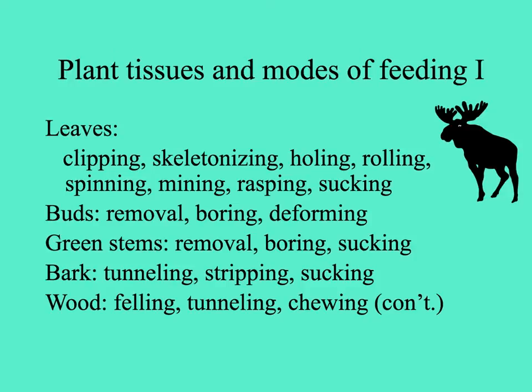Leaves and plant tissues can be eaten in a variety of ways: leaves could be munched or clipped off completely; an invertebrate can eat between the veins of the leaf, skeletonizing it; they can make holes, roll leaves up and feed inside, spin webs around them, feed between the upper and lower epidermis, mine in the mesophyll of the leaf, or suck. Flower buds may be removed and eaten, or insects may bore into them, developing inside and deforming them. Green stems, bark of trees, and wood itself — which is indigestible to most organisms — are also consumed. Termites and some other organisms have special mechanisms for digesting cellulose.